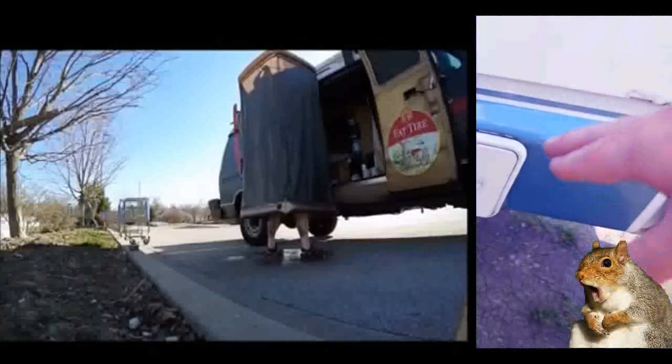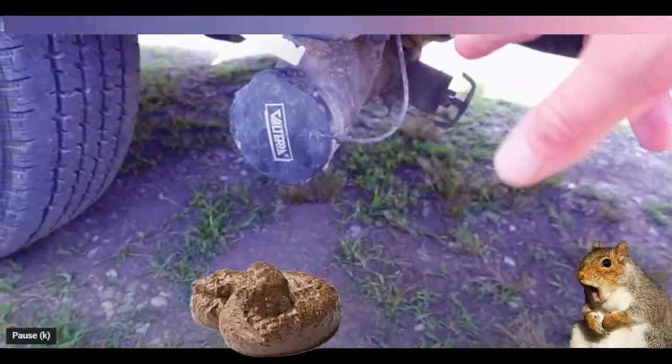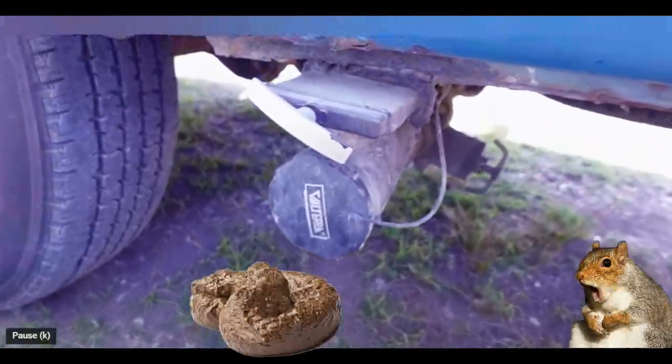We've got an outdoor shower, as well as a sewer hose. And we've got the black tank and gray tank. That's right — this has a plumbed-in black tank for you.